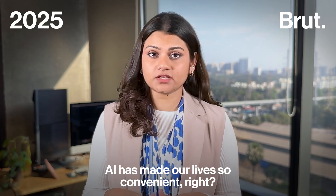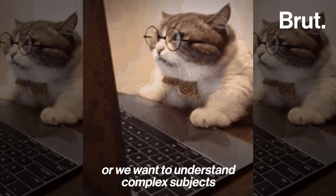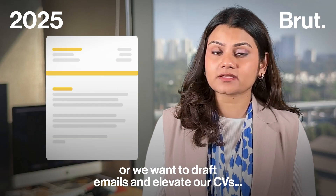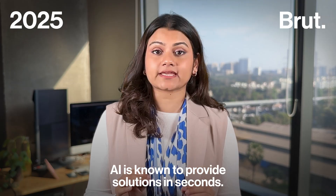AI has made our lives so convenient, right? When we want to look like a Ghibli character, or understand complex subjects in two minutes, or confide in someone without being judged, or draft emails and elevate our CVs — AI is known to provide solutions in seconds.